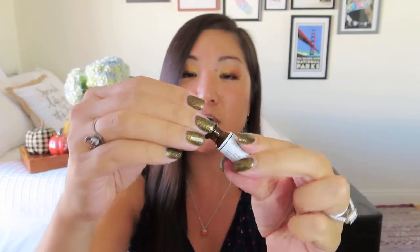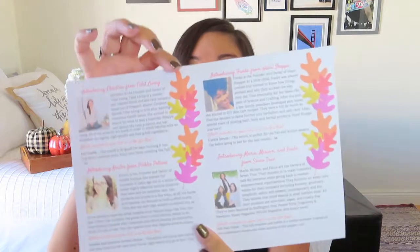Next we have a cuticle serum. This is from Funke from Hued Shop and is worth $8. It's a herbal nail and cuticle oil. Directions say apply and massage oil to cuticle and nail bed for best results — apply morning and night before bed. It's just a little rollerball, which is interesting but easy to apply. I was worried it might get messy, but the rollerball makes it clean and simple. It says this serum is perfect for the fall and winter seasons. And it's so nice that she includes little bios and pictures of all the women contributing to this box.